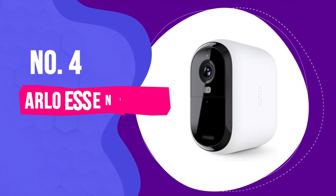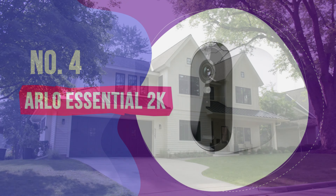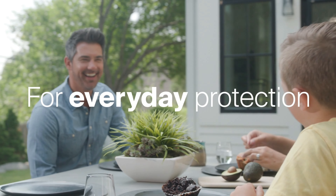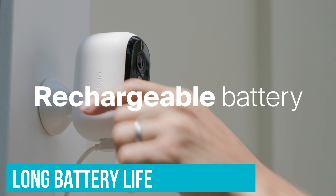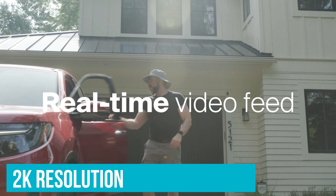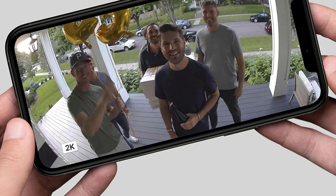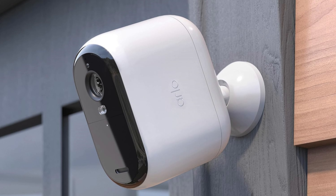Number 4: Arlo Essential 2K - Best Outdoor Security Camera with Long Battery Life. The Arlo Essential 2K hits the sweet spot for those who aren't keen on recharging a security camera every few weeks. It's got an awesome long battery life that really sets it apart. What's really cool is how crisp the video quality is. You can zoom in and see things super clearly, like the color of someone's car — it's the kind of detail you'd miss without 2K resolution.